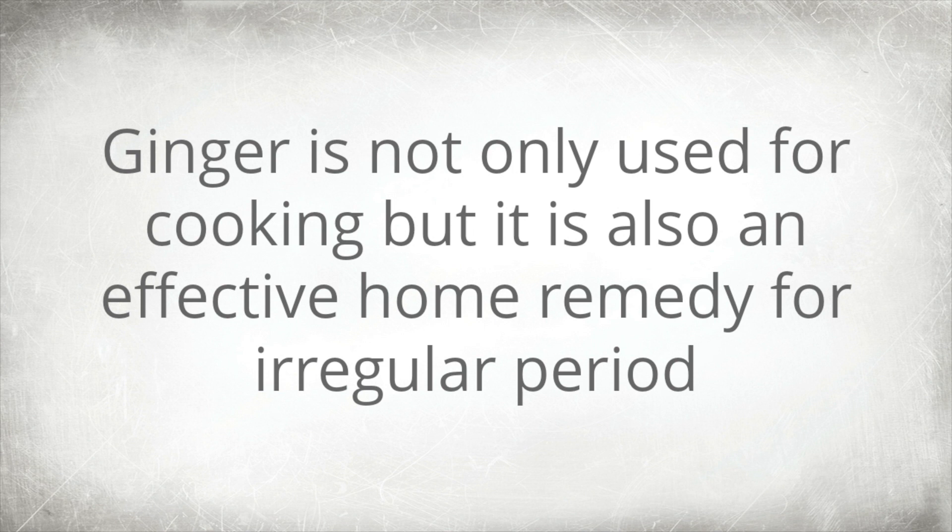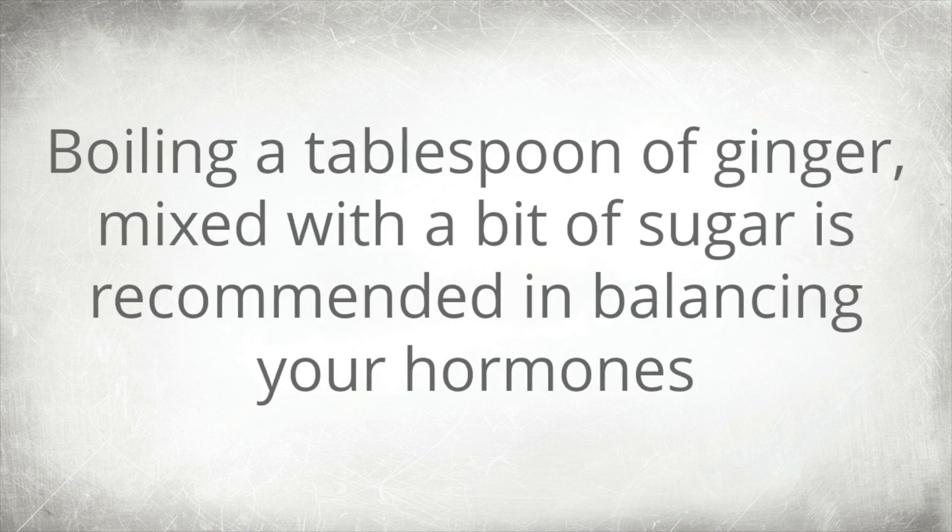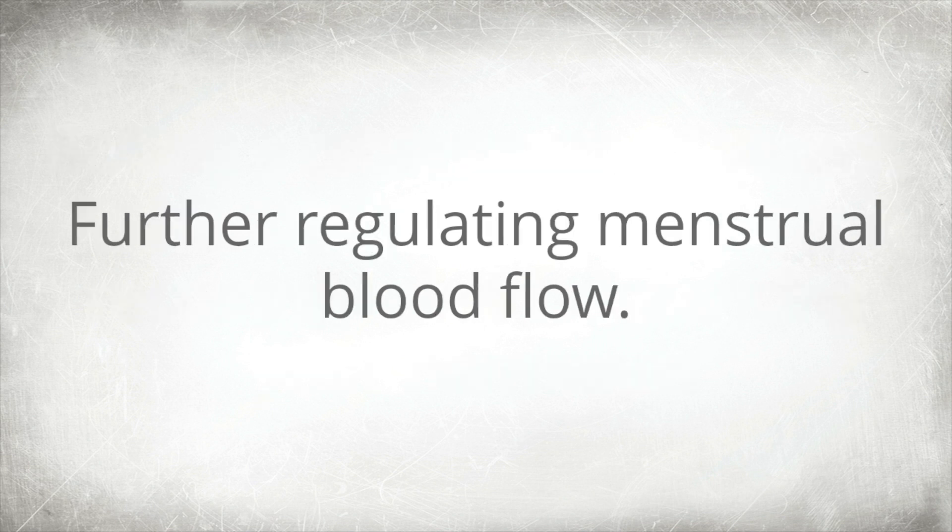4. Ginger. Ginger is not only used for cooking but it is also an effective home remedy for irregular periods. Boiling a tablespoon of ginger mixed with a bit of sugar is recommended for balancing your hormones, further regulating menstrual blood flow.